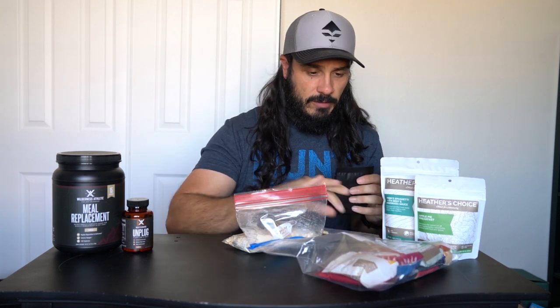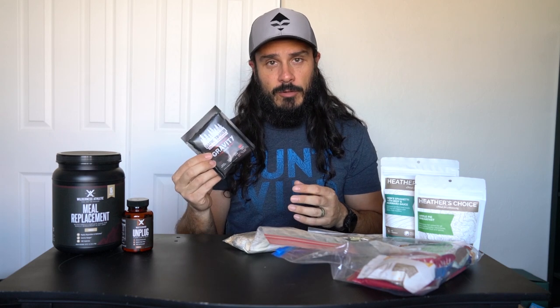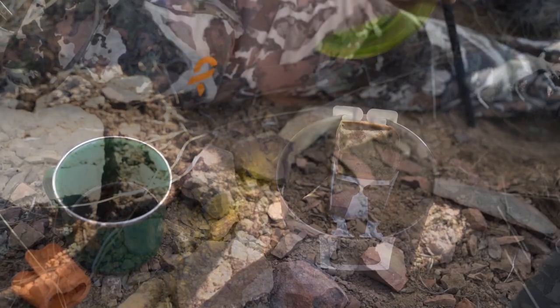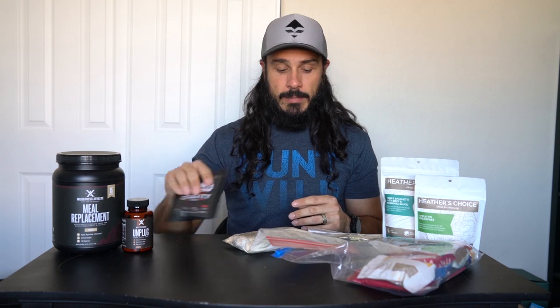So for breakfast — coffee, absolutely. I literally just did a video a couple days ago on my backcountry coffee setup, I'll put a link down below. In a nutshell, Dark Timber gravity pack — that's my go-to for coffee on backpack hunts. This here is my bag of pills.